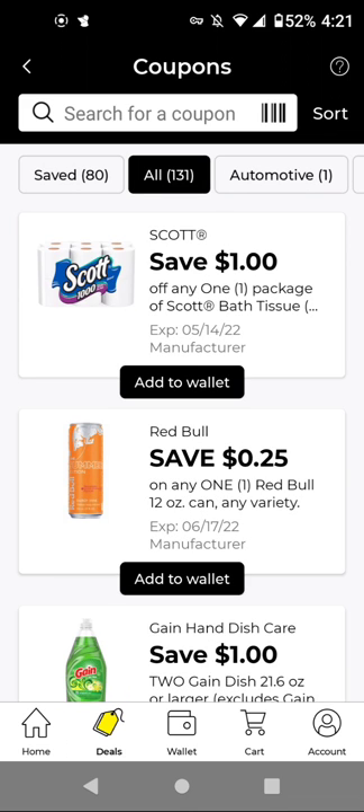I did not see a $5 off $25 digital, so I'm not sure if we're getting one for this week. For the Scott paper towels, if you get the 6 rolls, these are $3 — with this $1 off digital, it'll be $2. If you get the 12 rolls, they'll be $5 — with this $1 off digital, it'll be $4. I think they got rid of the instant savings, so I don't think we have instant savings for Scott, Kleenex, Cottonelle, or Viva paper products anymore.